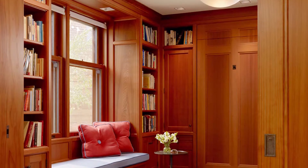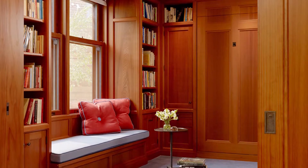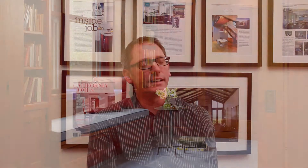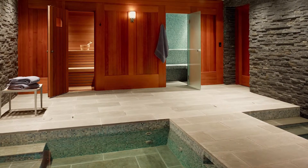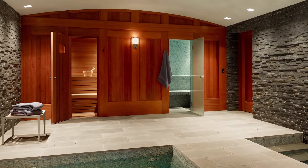My favorite project was one where we used it inside as a beautiful material for a library — a paneling system. We used recycled old-growth redwood, so it's really rich in its color and grain. In that same project we also used it at an exterior condition for a spa and some doors, taking advantage of its beauty as a material as well as its durability and long-lasting characteristics — it's not going to rot or deteriorate. We were able to take full advantage of its innate characteristics.